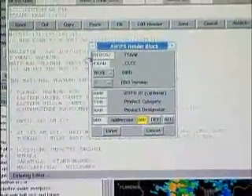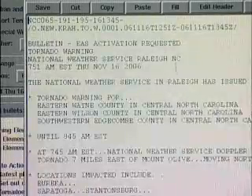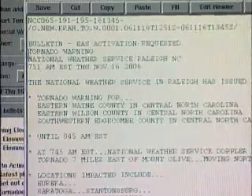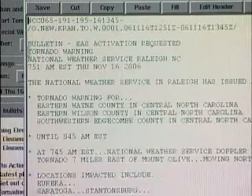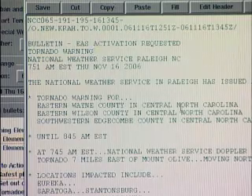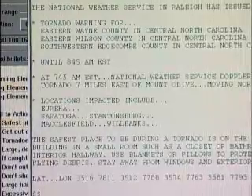What comes up on the screen is what we call the National Weather Service product. What we see here is the text of the warning that will be sent out to law enforcement officials, TV stations, state emergency services officials, and even your county emergency services officials. This is a tornado warning issued for these particular counties in central North Carolina until the specified time. Below that we see the text: at 7:45 AM, National Weather Service Doppler radar indicated a tornado seven miles east of Mount Olive, moving north at 65 miles per hour.